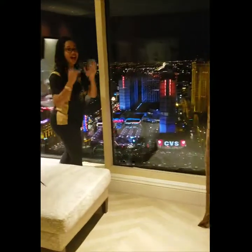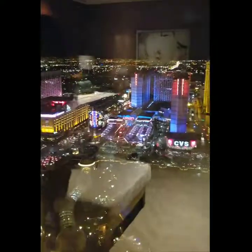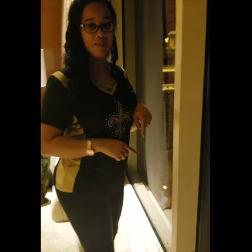You have to see this — I see Hell's Kitchen right there. Hell's Kitchen. Put that on your to-do list if you're coming to Las Vegas.